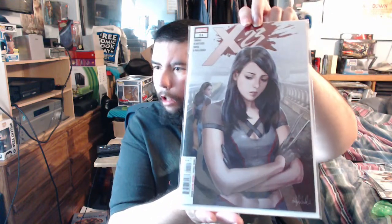Cover A — 68 of Wonder Woman. And the variant — oh my God, that's beautiful. That is just stunning. We have number 11 of X-23.